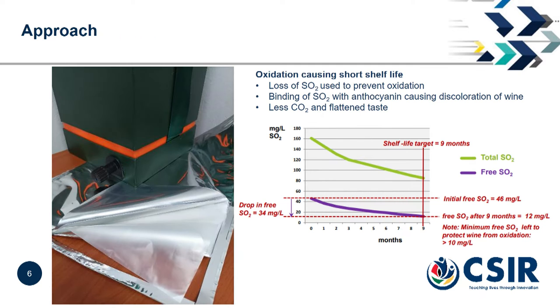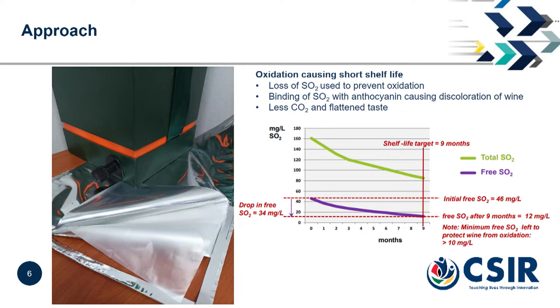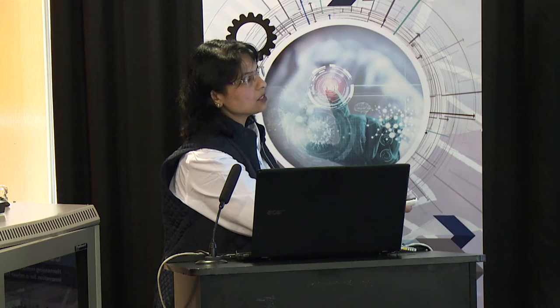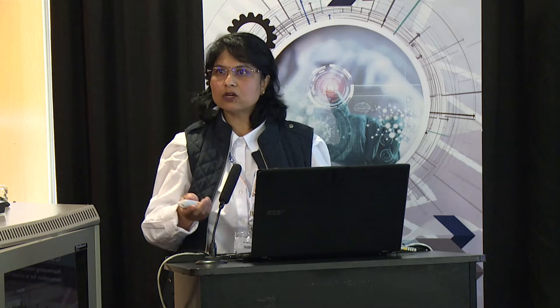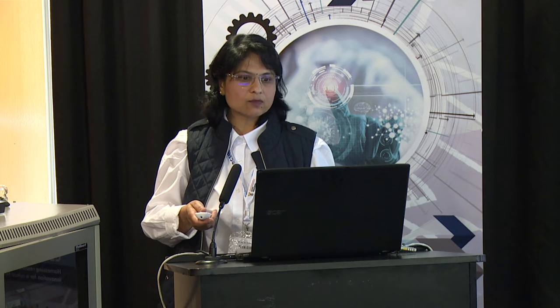So we started to think of a different approach — making an active film that acts as a liner or a film itself to contain the wine. It will be in direct contact with wine, and as soon as it is filled, it will start interacting with the wine. Since sulfur dioxide eventually decreases over time, our objective was: can we develop something that produces carbon dioxide instead? Because carbon dioxide also has antimicrobial properties. If we can slowly release CO₂ to compensate the loss of sulfur dioxide, it can prolong the shelf life and maintain the color of the wine — that's why this project was started.